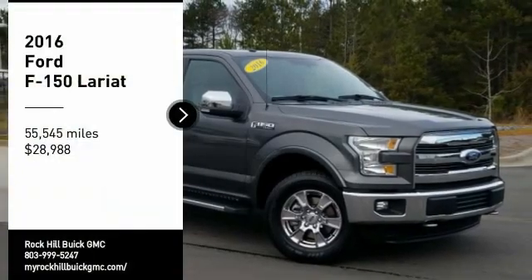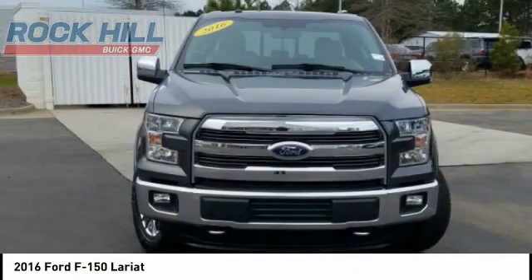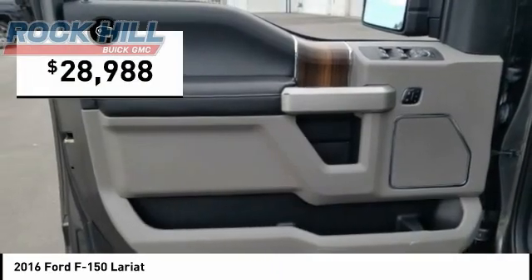Stop by and take a look at the 2016 F-150. A Ford F-150 knows how to handle any situation. It's built to follow orders, no whining, and is priced below $30,000.